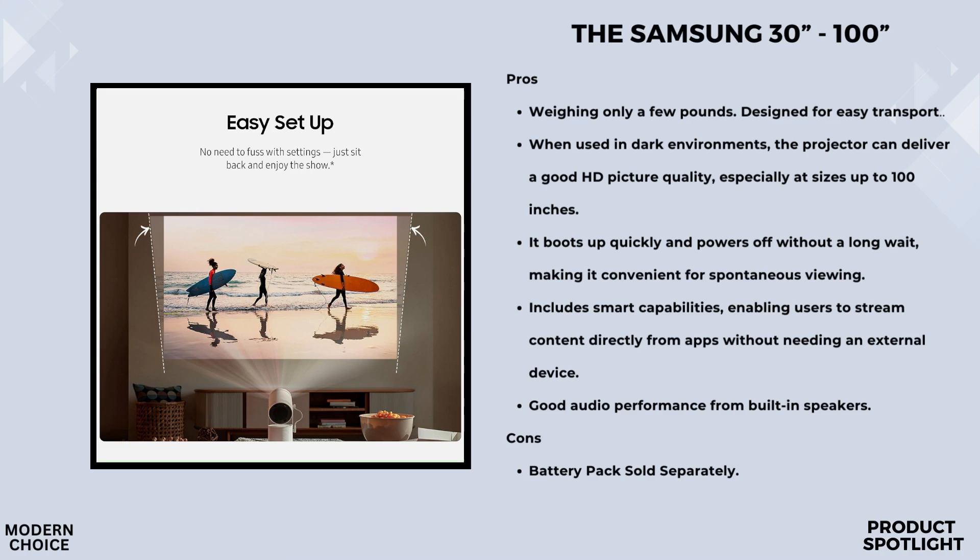Worried about finding the perfect wall or surface? No problem. The Freestyle 2nd Gen allows you to scale and move the screen from 30 to 100 inches. Even if the surface isn't perfect, your picture will stay level and clear.